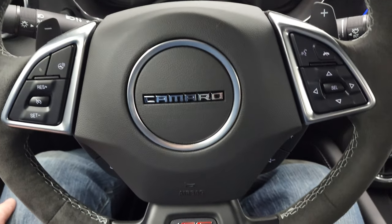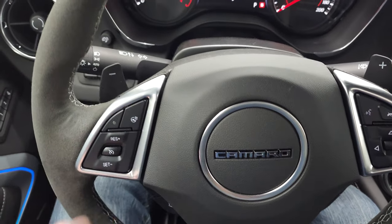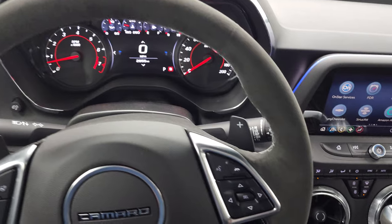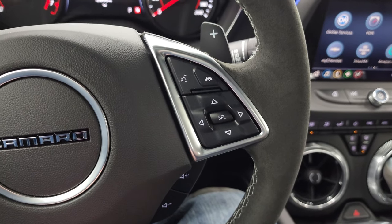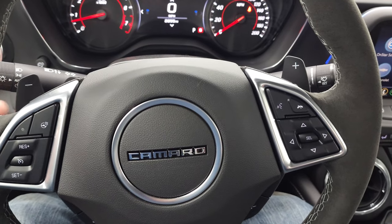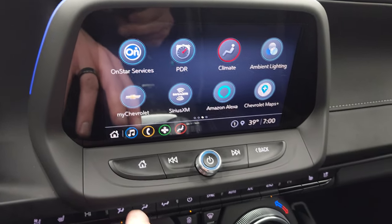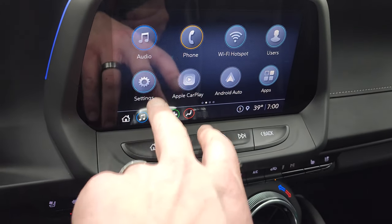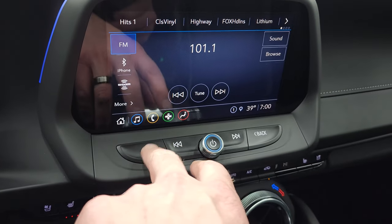You get the flat-bottom suede-wrapped steering wheel, cruise controls, heated steering wheel controls on the left, Bluetooth and information center controls on the right, audio controls, and of course the paddle shifters on there. This one comes with the Chevy infotainment system — you get AM, FM, and Sirius XM radio capabilities.